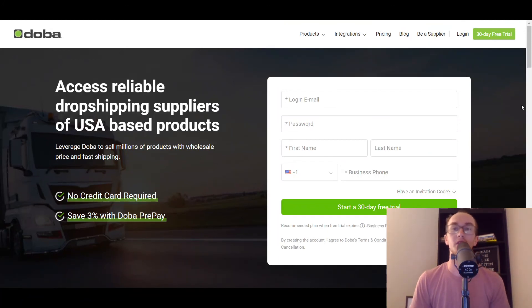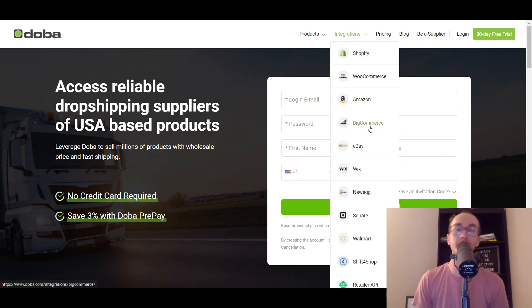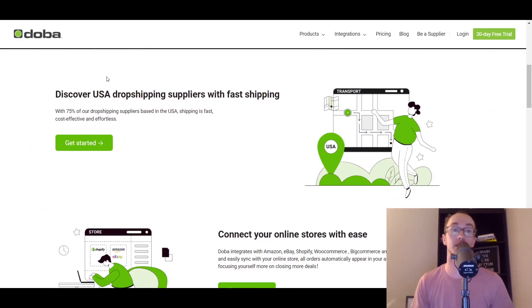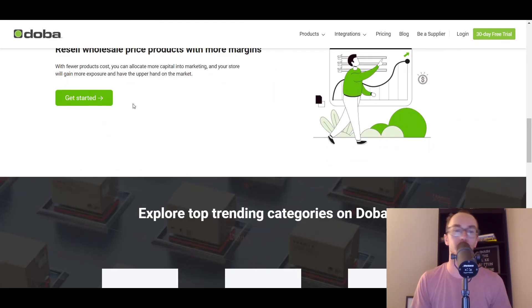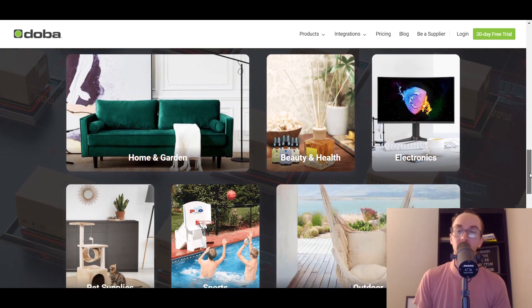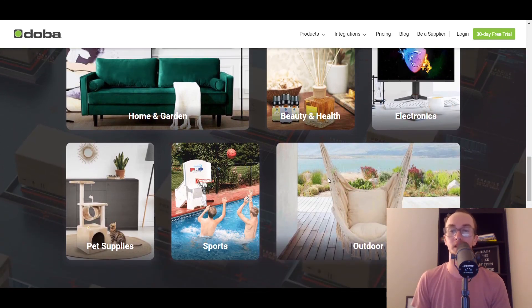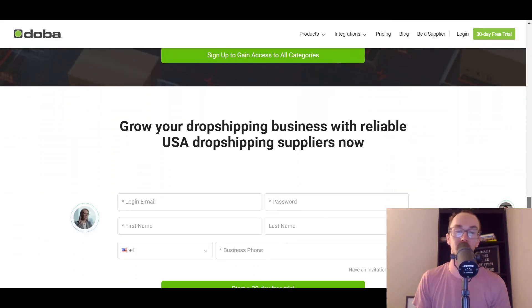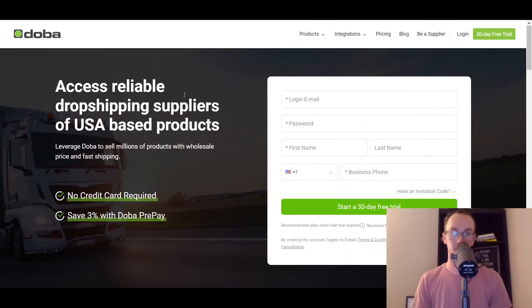Last but not least, we have Doba. Doba has also been around the block for a while, similar to Wholesale 2B. It's another platform where you can find dropshipping products, and they have the BigCommerce integration. Doba has US-based dropshipping suppliers, which is a little different from a typical AliExpress supplier. They have lots of different product categories — maybe you're trying to sell couches, outdoor furniture, or cool patio furniture. You can sign up and get access to all those different products within Doba.